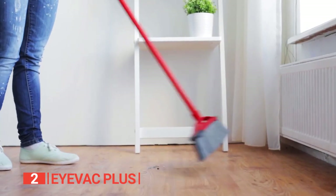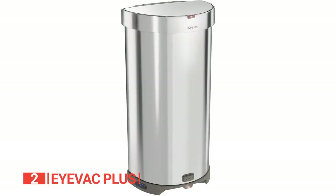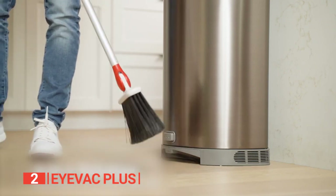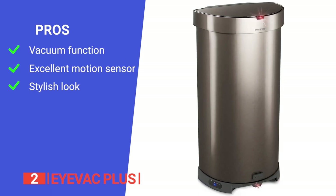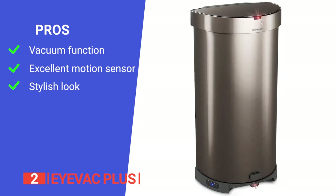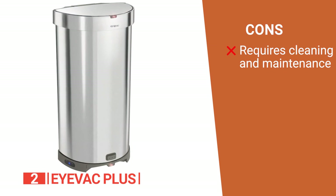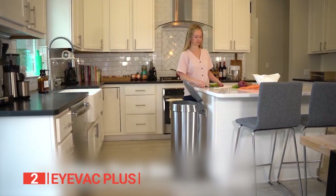Say goodbye to allergens, dirt, and dust with its high-efficiency dual filters that promote clean, fresh air. Designed to complement any kitchen or bathroom décor, it features a sleek silver or gunmetal finish. Its pros include being pet-friendly with a function that cleans up hair and dirt from solid floors, rugs, and carpets; a very reliable sensor so you never have to swipe twice; and availability in silver or gunmetal finish. However, the filter must be cleaned periodically, which can be time-consuming. The iVac Plus is a dual-functioning smart trash can that keeps your home cleaner than ever.